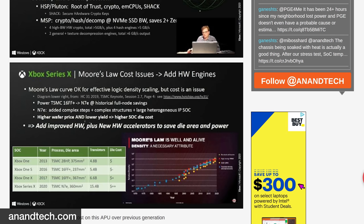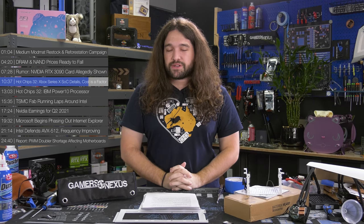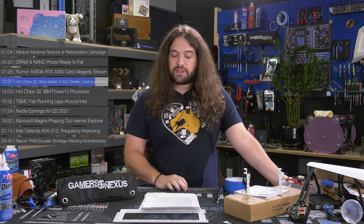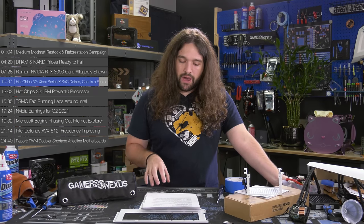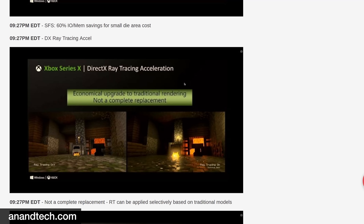Microsoft seems to be offsetting these costs by implementing in-hardware engines to ease power and die cost. The hardware engines focus on audio, security, decoding, and decompression. Additionally, the SoC will feature eight cores spread over two quad-core clusters clocked at 3.8 GHz. On the GPU side, there will be 52 CUs in total — or 26 dual CUs — with four SIMDs and four ALUs. The GPU will support variable rate shading, sampler feedback streaming, and DirectX ray tracing.